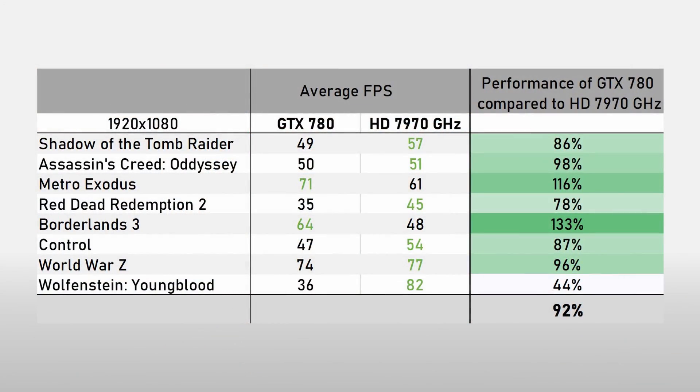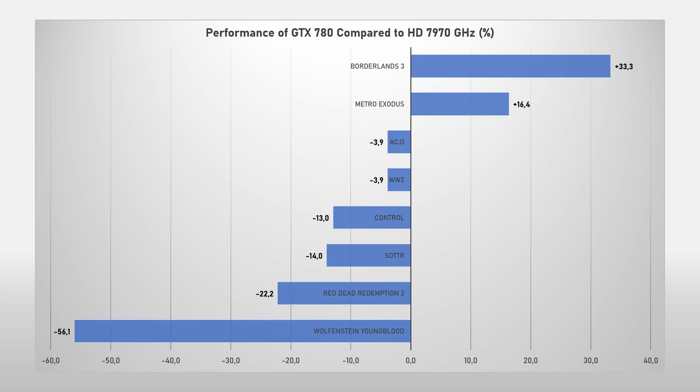Now those are quite the results for the 7970 GHz. Putting all of these results together: on average the GTX 780 now only produces 92% of the performance of the 7970 GHz — at its best 133% in Borderlands 3, and at its worst only 44% in Wolfenstein Youngblood. That is a huge difference when compared to reviews from 2013, where it averaged around 120% performance of the 7970 GHz, to now only 92%, so it's gone from plus 20 to minus 8. Charting the results differently, we can more clearly see where the 780 falls short, with considerable performance deficits in Control, Shadow of the Tomb Raider and Red Dead Redemption, and of course the biggest difference in Wolfenstein Youngblood. Although it should definitely be noted that the GTX 780 performed considerably better in both Metro Exodus and Borderlands 3.